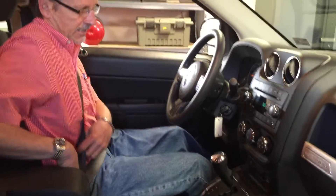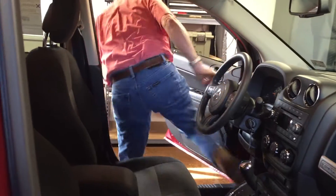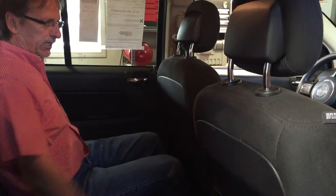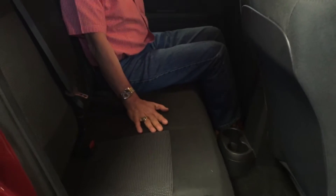We'll take a look here in the back seat — nice and roomy. I'm about 5'9" and there's lots of room back here. This seat's not all the way up; it's actually where I'd be comfortable driving it. It's got cup holders, seat belts for three, and these back seats fold down, giving you a lot of cargo space.